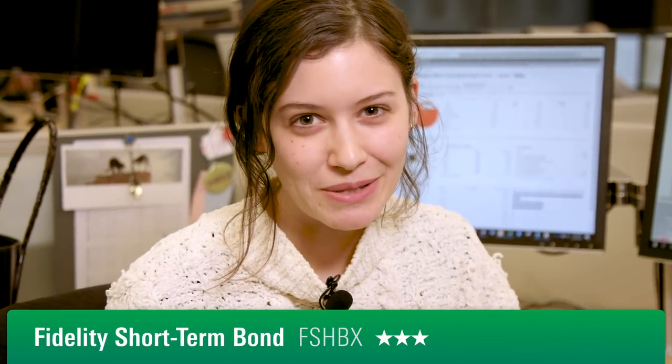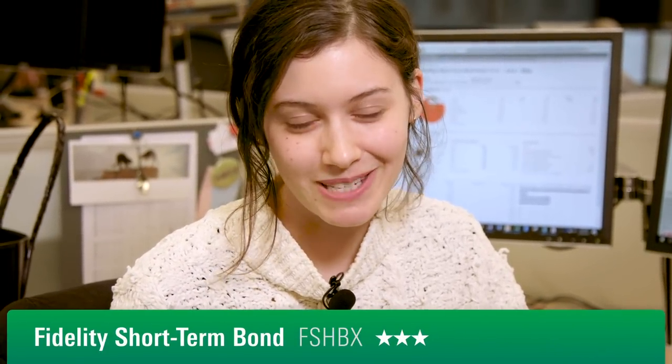Here are three of Christine's favorite funds to fill the latter two sleeves. At the end of February, the U.S. Treasury yield curve was notably flat, with some tenors at the shortest end of the curve actually inverted. Given that geometry, silver-rated Fidelity Short-Term Bond was sitting in a pretty attractive position.